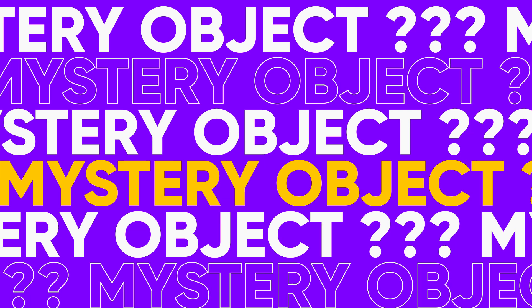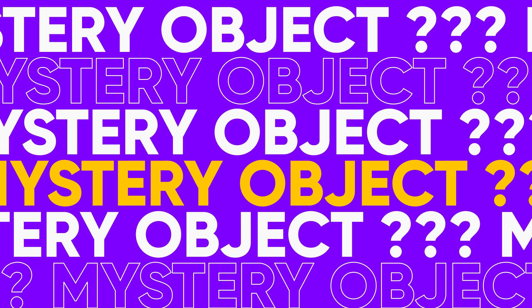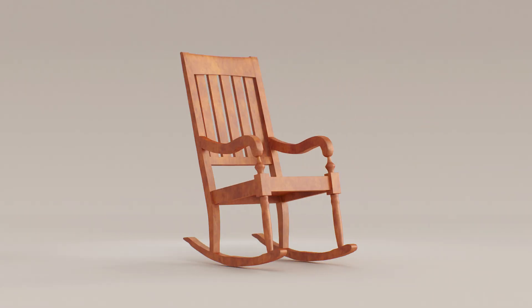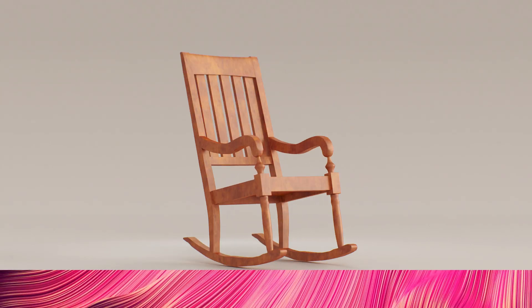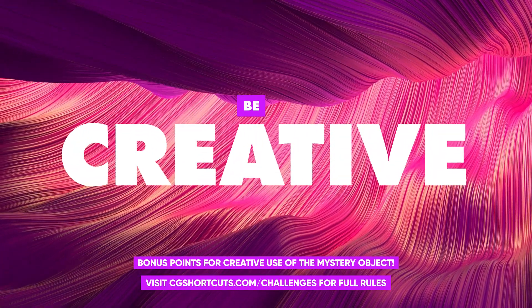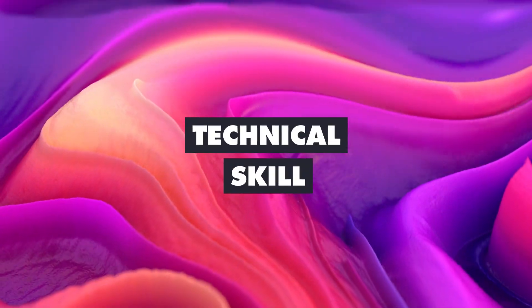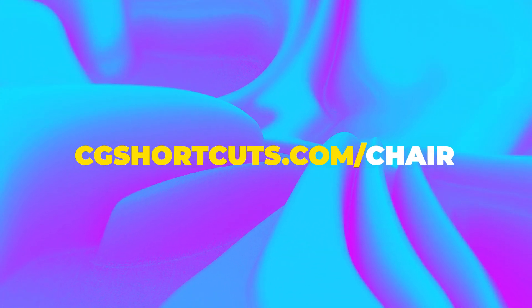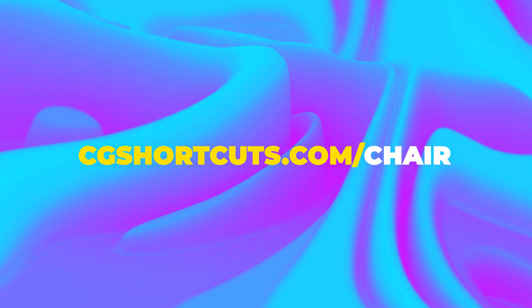It's now time to reveal our next challenge. The mystery object for March is going to be a chair. Make sure your renders and CG creations feature a chair — it can be any kind of chair — and you could be in for a chance to win. Judges are looking for the most creative use of the mystery object, along with technical skill and overall creativity. You can get full details at cgshortcuts.com forward slash chair.